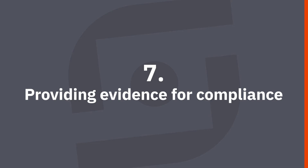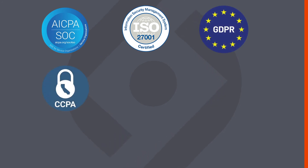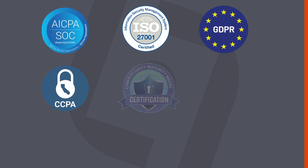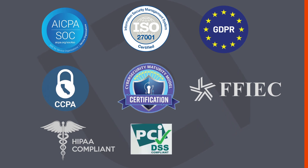Our seventh use case is to provide evidence for compliance. There are thousands of regulatory and compliance requirements for organizations to follow, tending to fall into four groups: general frameworks such as the ubiquitous SOC 2 report; data privacy frameworks like Europe's GDPR and California's CCPA; vendor risk management frameworks like the U.S. Department of Defense's CMMC; and industry-specific frameworks like FFIEC in finance and HIPAA in healthcare. Cyber ranges provide a method to validate that you can meet these requirements and gather evidence to demonstrate your compliance.